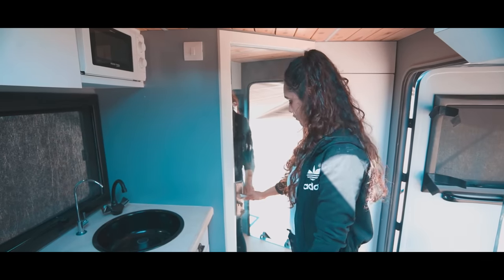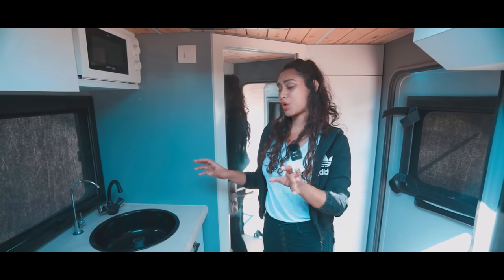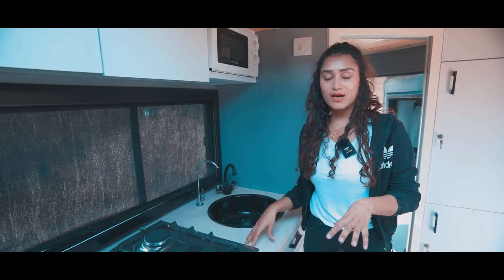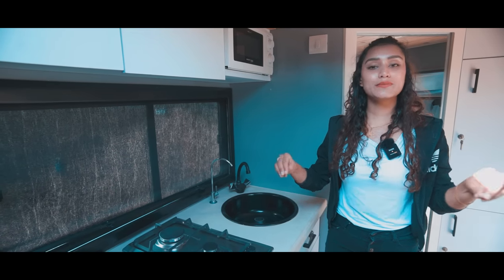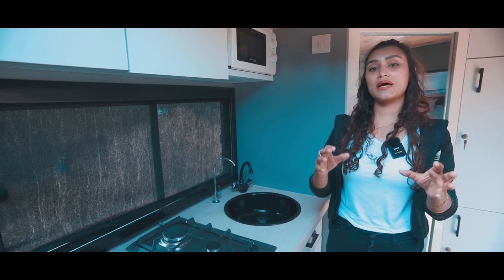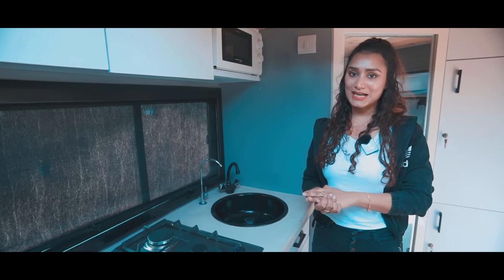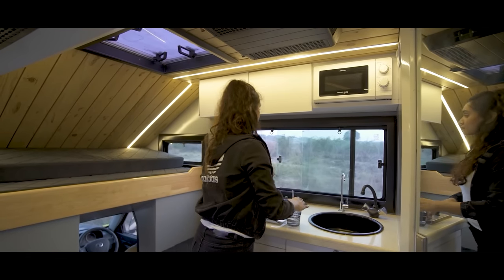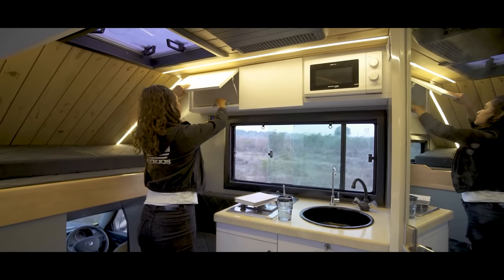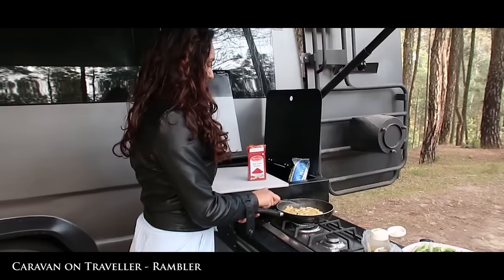Moving to our next space — the kitchen area. Whenever we post these compact conversions, we get a lot of comments about the bathroom and kitchen always being adjacent or opposite to each other. We need to be mindful that we're working with very limited space, and within that space, managing the overall layout as well as weight distribution is quite a challenge. The kitchen and bathroom will always fall on the opposite side or adjacent end. That is what you'll have to deal with in a compact conversion, unless you opt for an exterior kitchen.